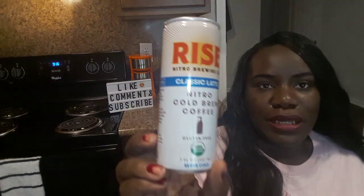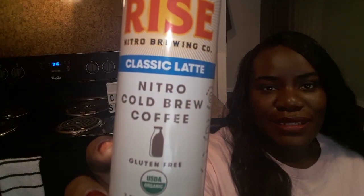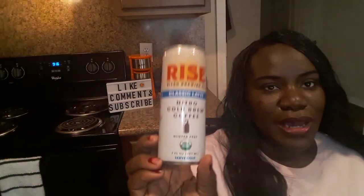Something to drink! This is from Rye's Nitro Brewing Company and this is a classic latte. You guys know I love coffee and this is one that is best served cold.